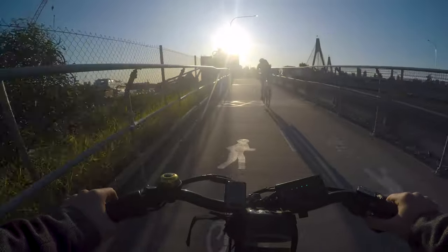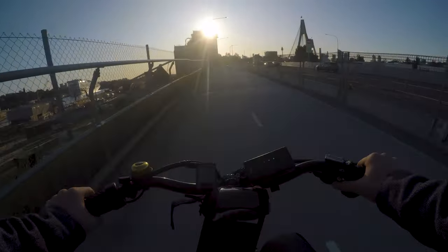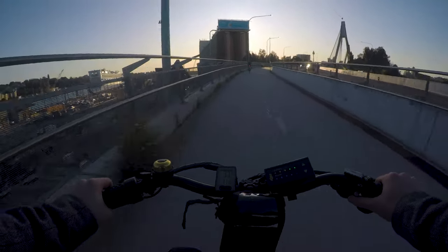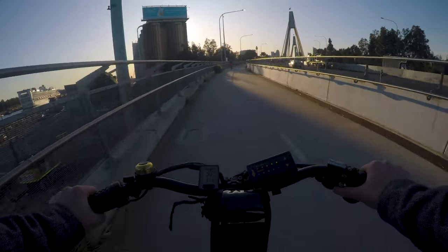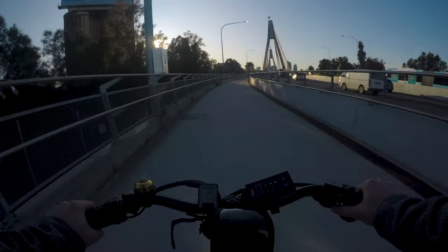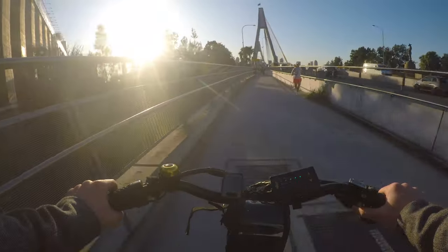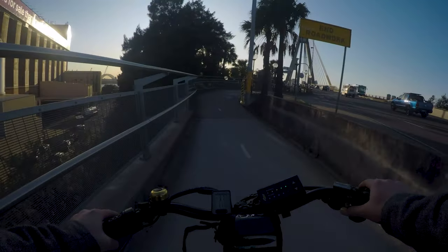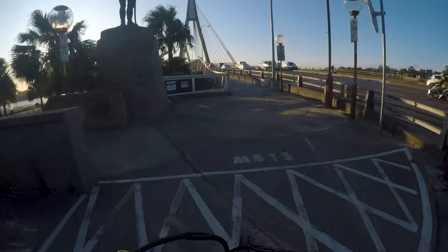That guy overtook me — I'm on an e-bike and he overtook me with just the power of his absolute chad legs. I feel like he's getting ready for the Tour de France. But yeah, there you go — you can see we're approaching Anzac Bridge now, the flag up there and the steel cables anchoring it all in. This bit is also pretty sketchy with a random lamppost in the middle.